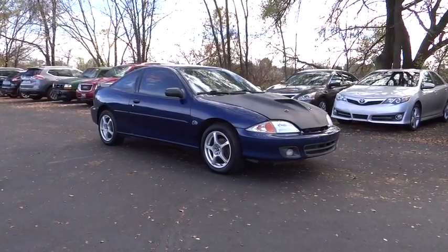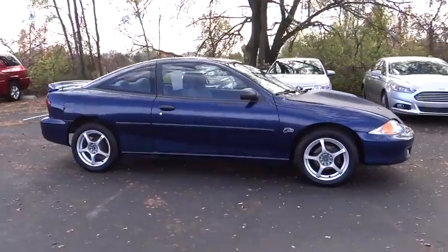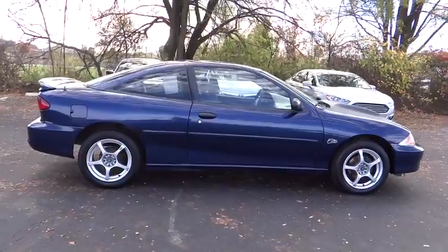The 2001 Cavalier. The Chevrolet Cavalier is designed to offer a compelling value, great handling, and power, along with good fuel economy. Here are some of this vehicle's great options.